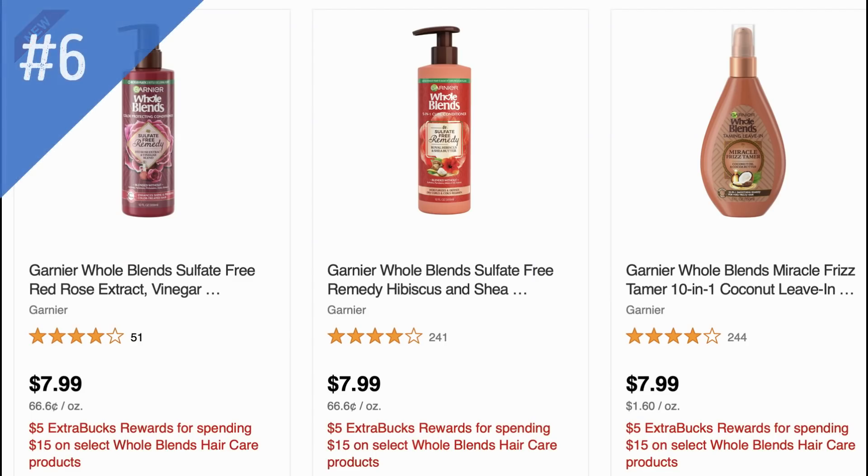Next, select Garnier Nutrisse hair care is on promotion for spend $15 get a $5 Extra Buck. It's the more expensive products like the sulfate-free line. We recently had a $5 off two insert coupon but it has expired. So really the only thing you can use for this deal is a hair care CRT if you have one.